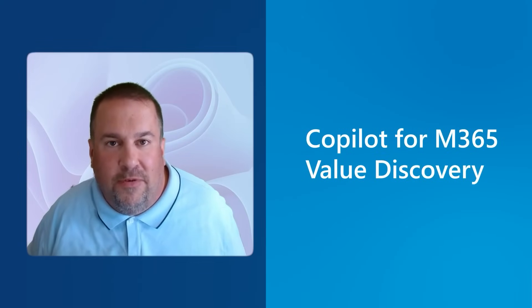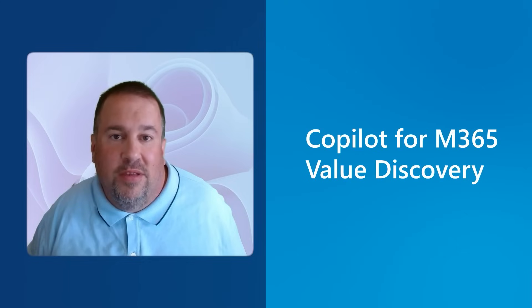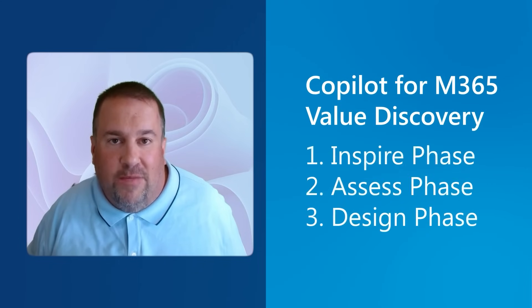Today we'll start out by looking at the Copilot for M365 value discovery workshop. This workshop used to be called the Copilot for M365 workshop, but it's a great place to start no matter where you're at in your AI journey. Whether you've already bought some Copilot licenses or you're still evaluating the purchase, this workshop can help you identify the value that Copilot for M365 brings. The workshop is taught over three phases: the inspire phase, the assess phase, and the design phase.